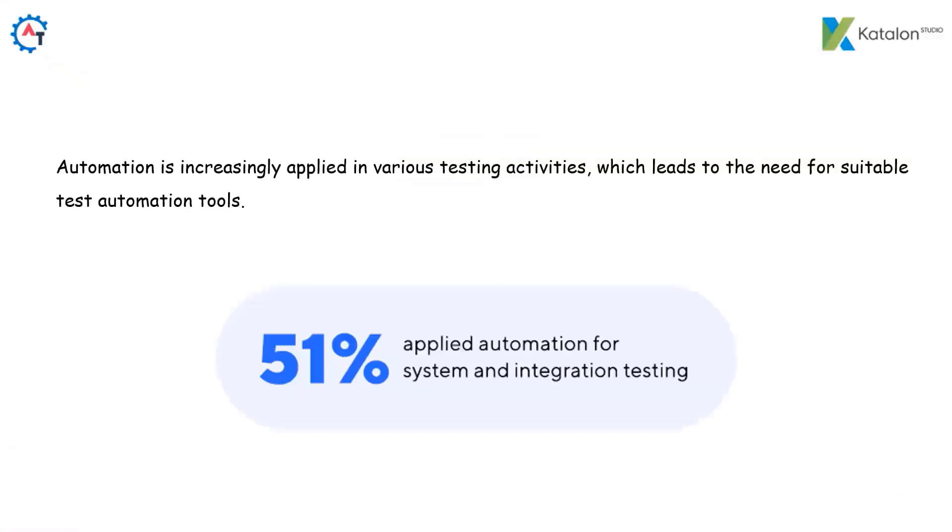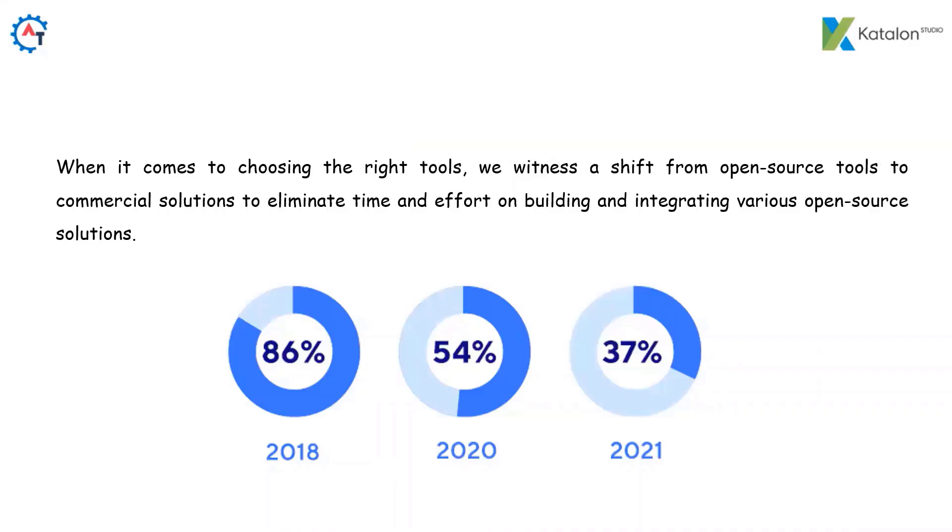Automation is increasingly applied in various testing activities, which leads to the need for suitable test automation tools. Even though only 51% of respondents applied automation for system and integration testing, we witness a shift from open source tools to commercial solutions to eliminate time and effort on building and integrating various open source solutions. Open source tool usage downgraded from 86% to 37% from 2018 to 2021.